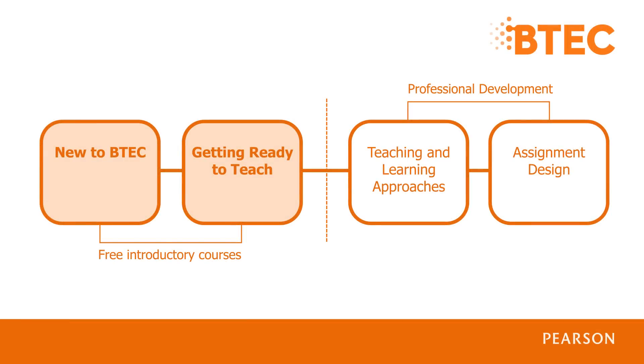Hi, I'm Sam Darby and I'm the Professional Development Director at Pearson. I'm here to talk to you about the events that we run to help you plan, deliver and assess your BTEC qualifications, specifically the Next Generation BTEC Firsts.